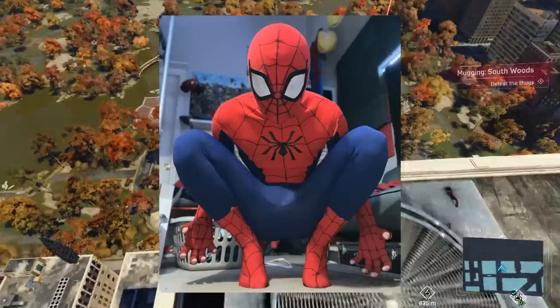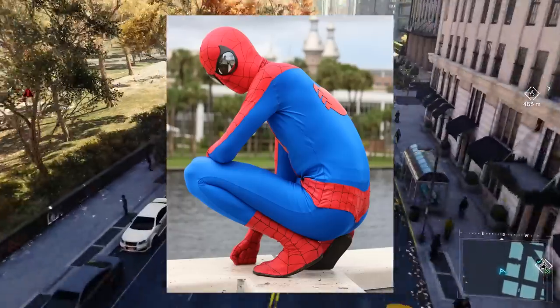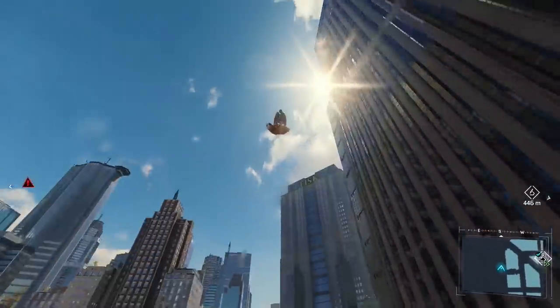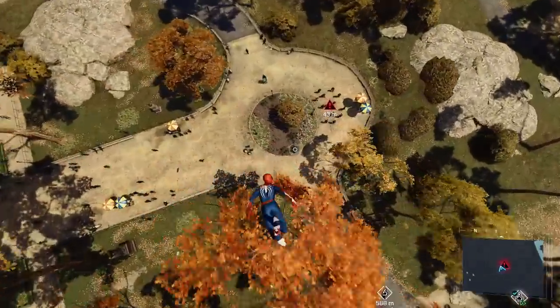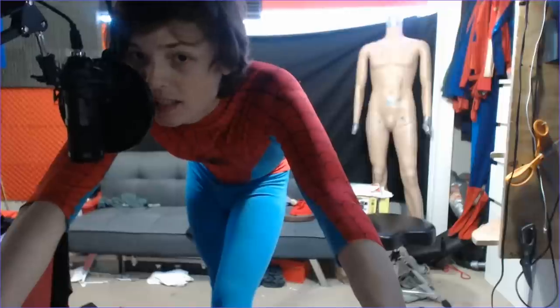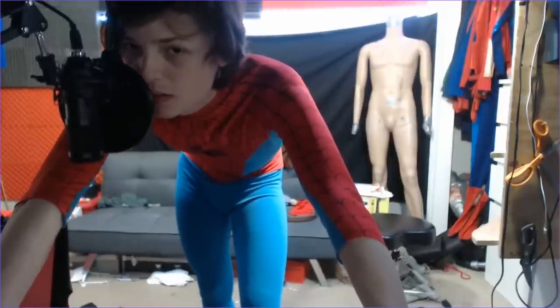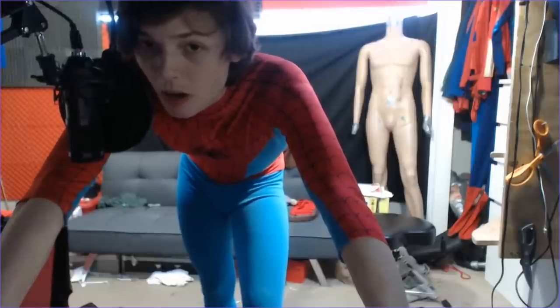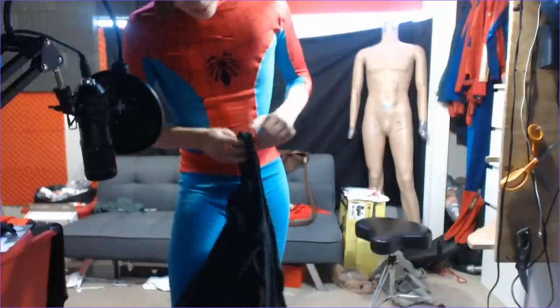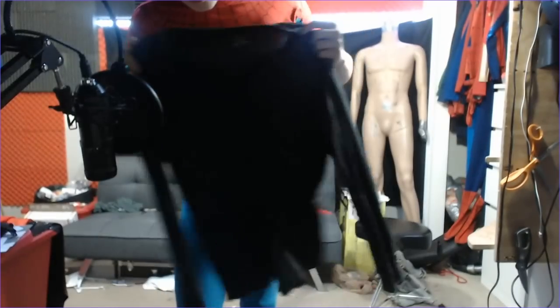I'm a Spider-Man suit wearer — I can gauge whether a nine-second suit change is possible, and I have a seven-piece Spider-Man suit. I'm gonna time how quick I can change from normal clothes into my Spider-Man suit while wearing a similar outfit to what Spectacular Peter was wearing.